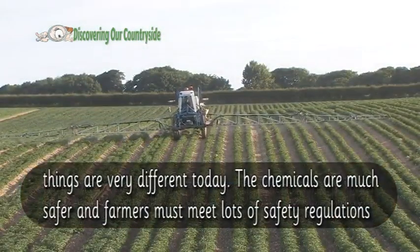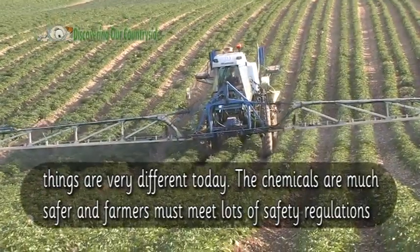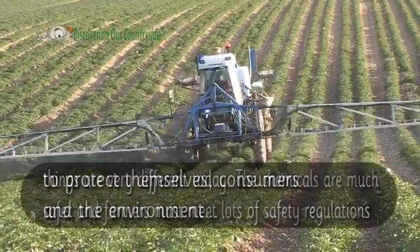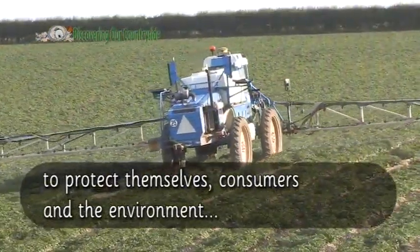Things are very different today. The chemicals are much safer and farmers must meet lots of safety regulations to protect themselves, consumers, and the environment.